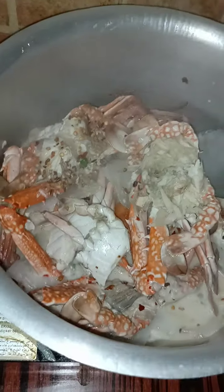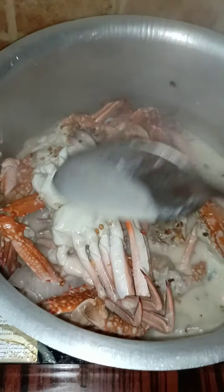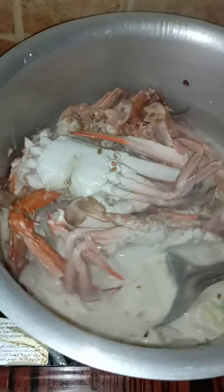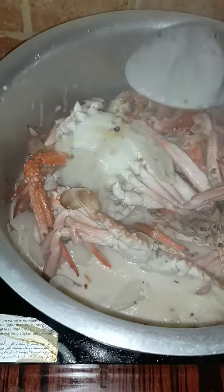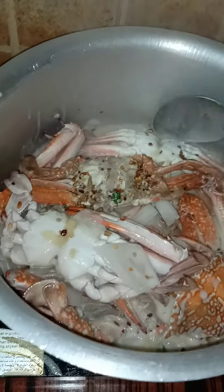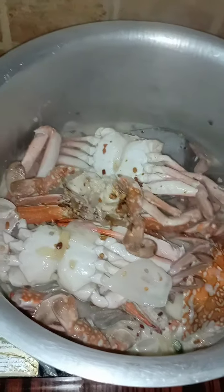Hey guys, how are you guys? This is my spicy ginger crab with chili and coconut milk.